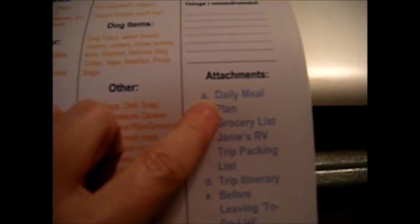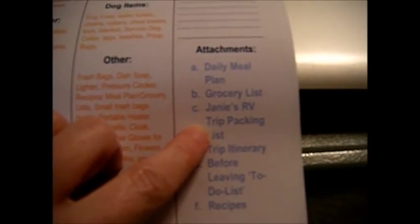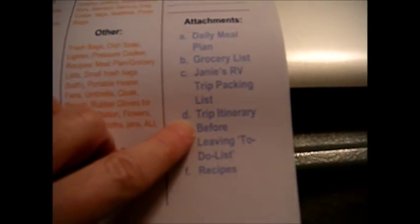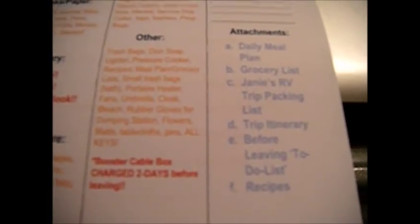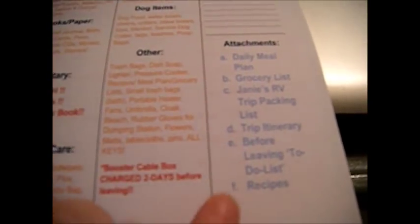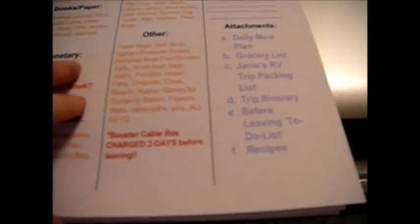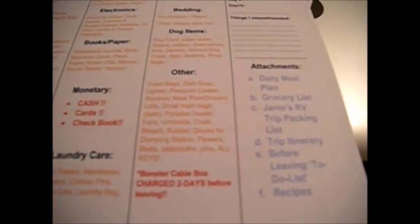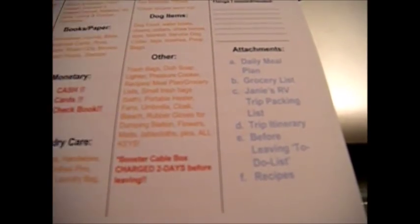This section covers things I missed or needed that weren't on the original list. Under attachments I've got: my daily meal plan, grocery list, Janey's RV trip packing list, trip itinerary, before-leaving to-do list, and the recipes. Be sure and take your recipes because there's not a lot of room in the refrigerator for extras. I make meals so that if I buy mushrooms for one meal, I'll use them in one or two other meals as well.